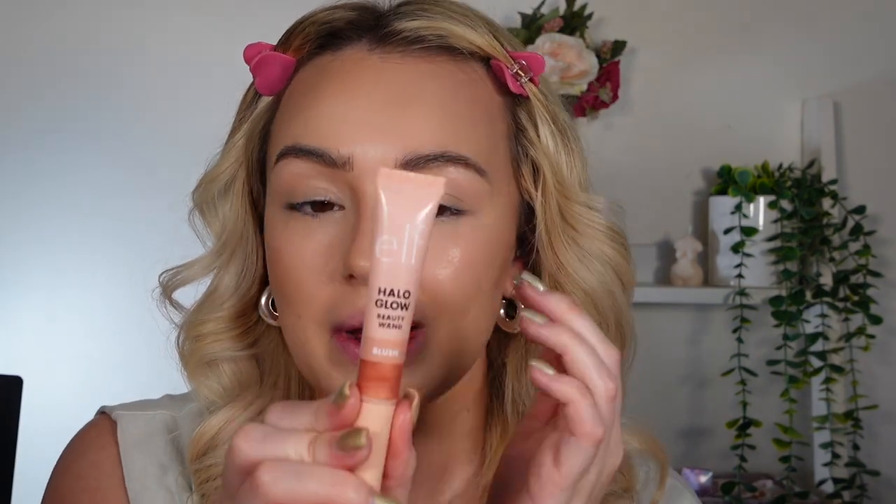Taking it kind of up into the eyebrow. So this is the contour on both sides - I definitely love the light medium more. I feel like the cool fair light one works better for the nose though. This just looks a lot more subtle and natural for the nose, and then the light medium works better everywhere else.